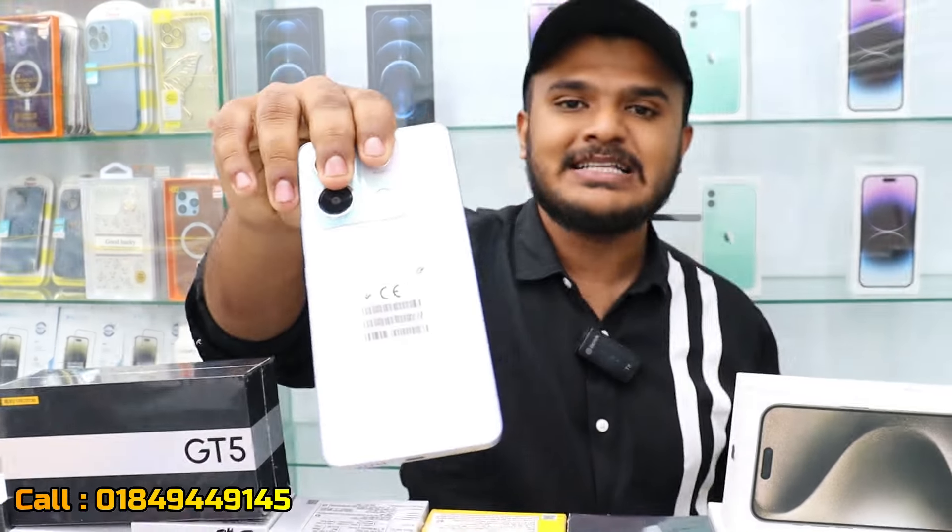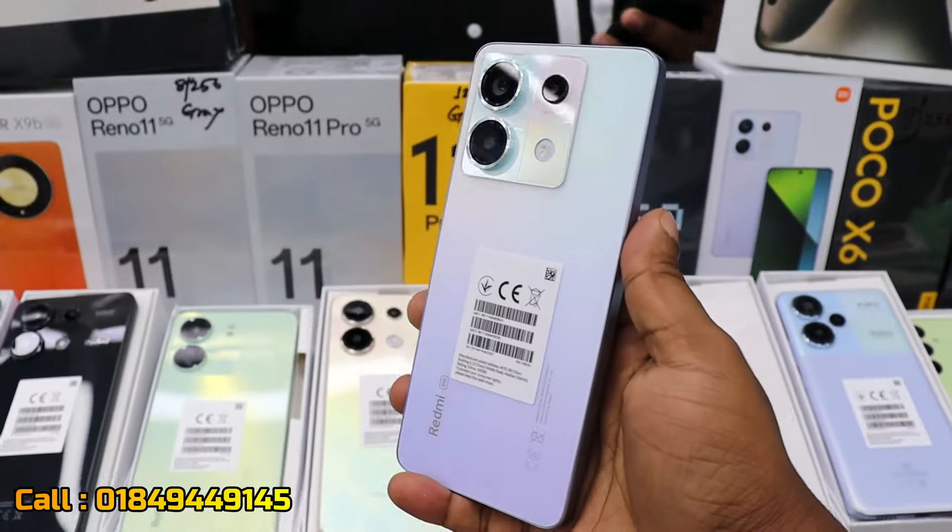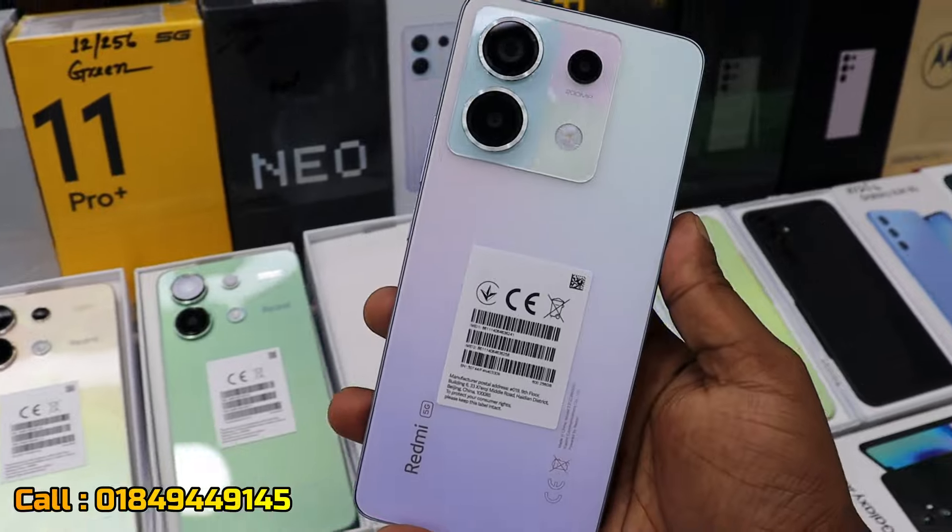The Redmi Note 13 5G has its value. The price is around 2,100.